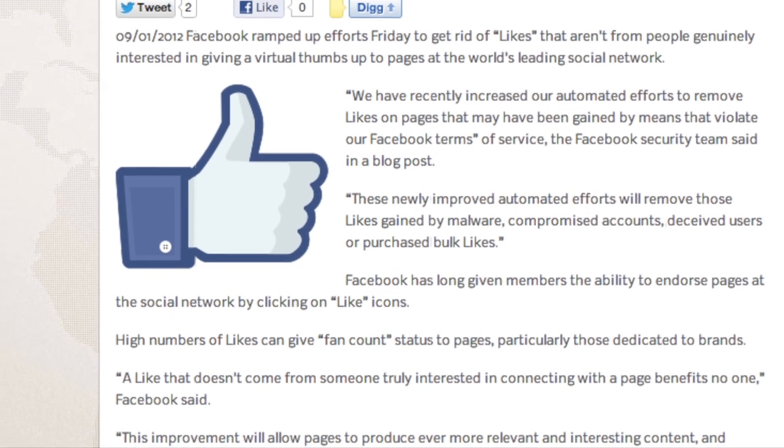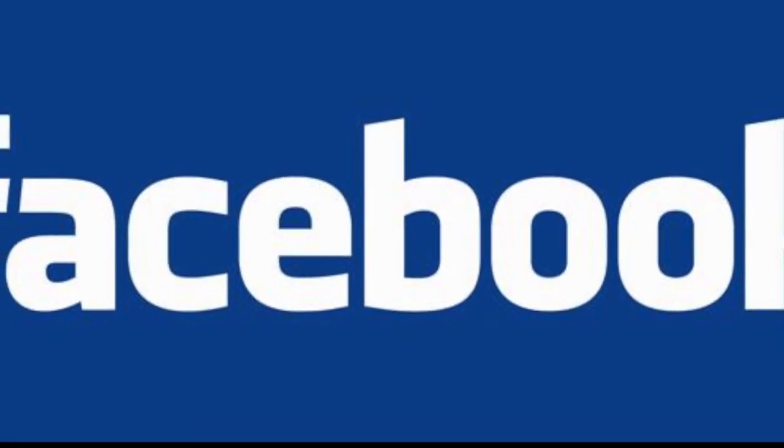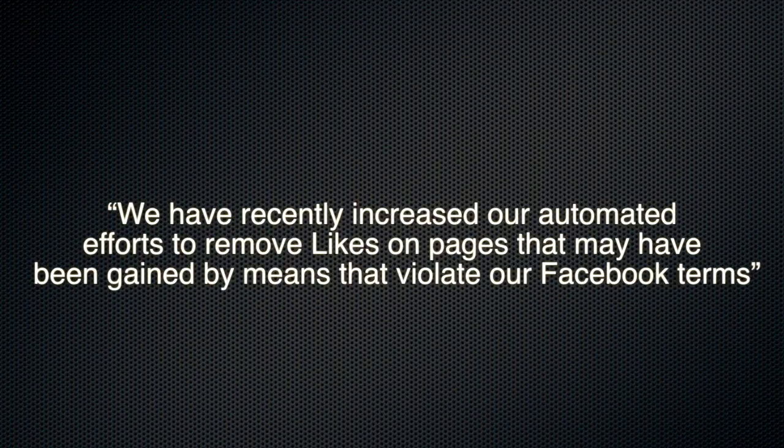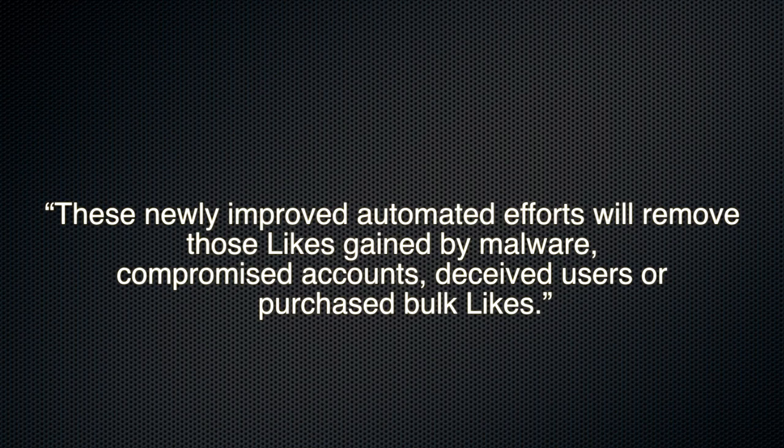Next up, Facebook ramped up efforts this Friday to get rid of likes that aren't from people who are genuinely interested in giving thumbs up to pages. The Facebook security team said in a blog post: "We have recently increased our automated efforts to remove likes on pages that may have been gained by means that violate our Facebook terms of service." These newly improved and automated efforts will remove those likes gained by malware, compromised accounts, deceived users, or purchased bulk likes.